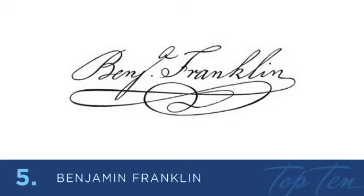At number 5 was a leading author, printer, politician, postmaster, scientist, inventor, humorist, statesman, and diplomat — Benjamin Franklin. He was also the creator of Poor Richard's Almanac, which he authored under the pseudonym Richard Saunders. That's where many of his famous sayings were published, like 'early to bed, early to rise, makes a man healthy, wealthy, and wise.' His signature has great foundational hand lettering and impressive flourishing.